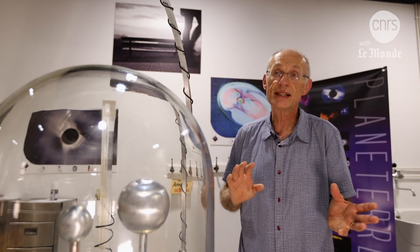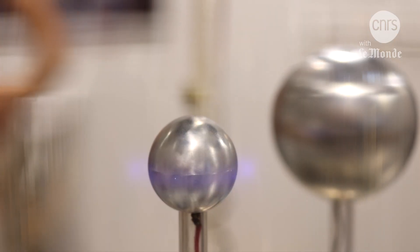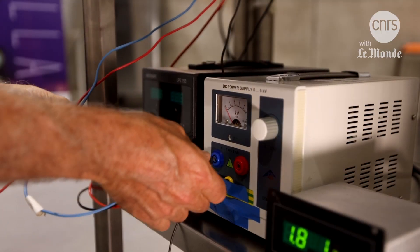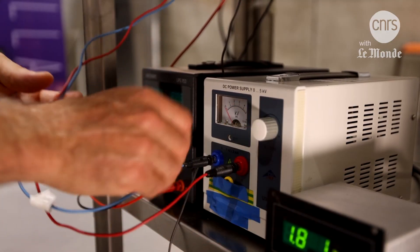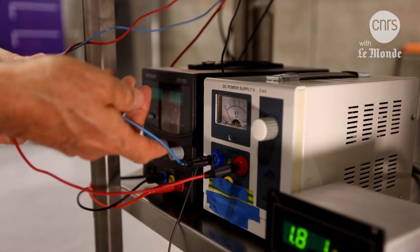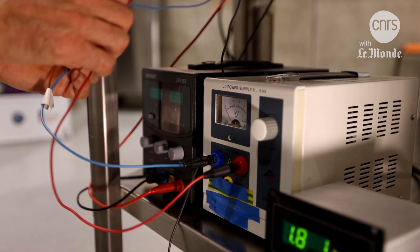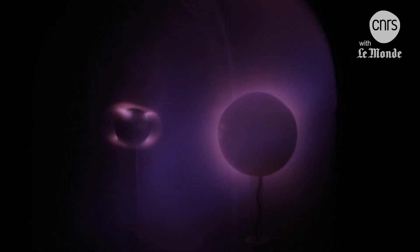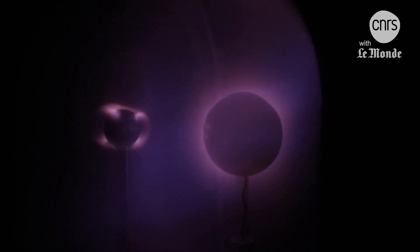It's as if this was the Earth with a magnet inside it, or the Sun where the magnetization is slightly different. By connecting the spheres to the positive and negative poles of a generator, one of the spheres becomes a star, like the Sun for example. It sends electricity into interplanetary space, which is what we call solar wind.